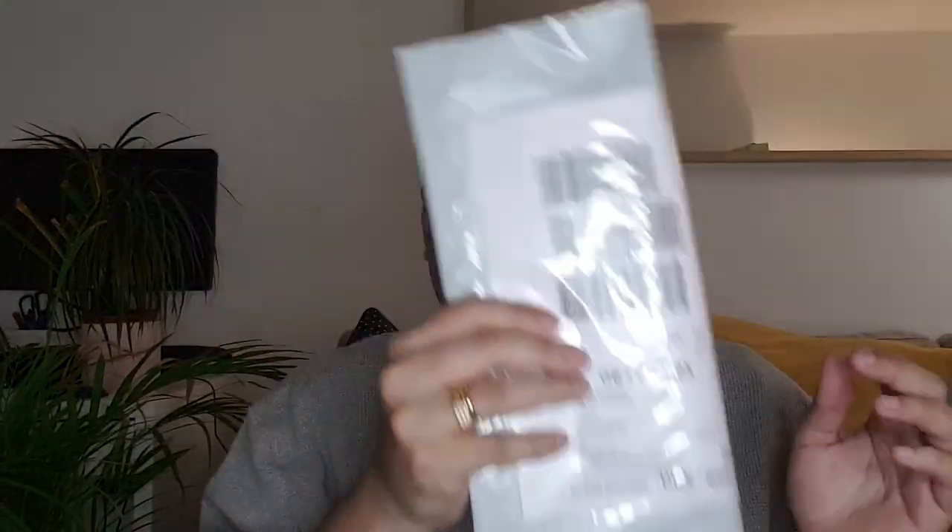Welcome again to Tech Travel Finance. Today we are going to unbox the HSBC Premier India debit card account welcome opening kit. Let's get started.